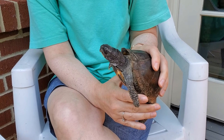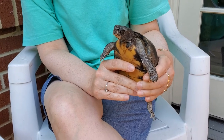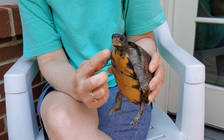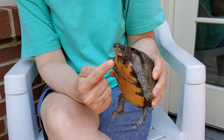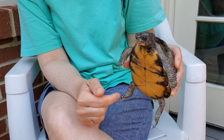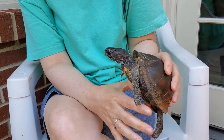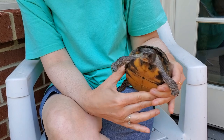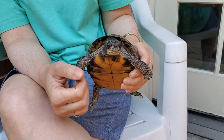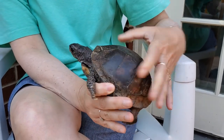Turtles are reptiles, so they're not like people. But in some ways they are. Tee has some of the same things that you have: she has two eyes, a nose, a mouth, arms, legs, and ears — but you can't see them; they're inside. She doesn't have ears that you can see from the outside, but this is where her ears are. We don't have shells, of course, and we don't have tails like she does. Turn around so you can see her tail.